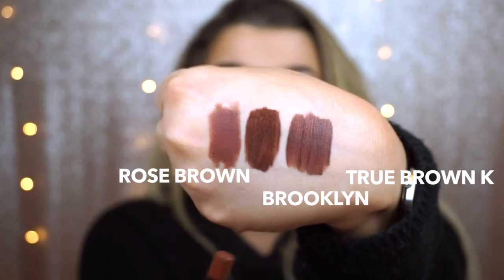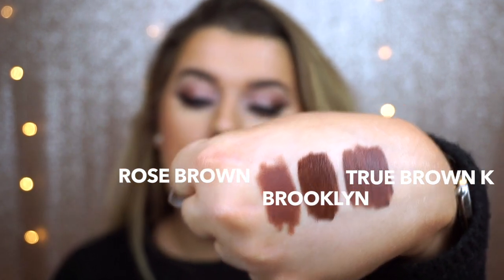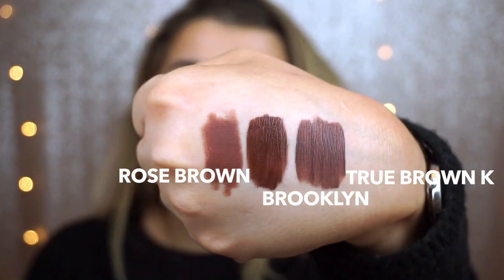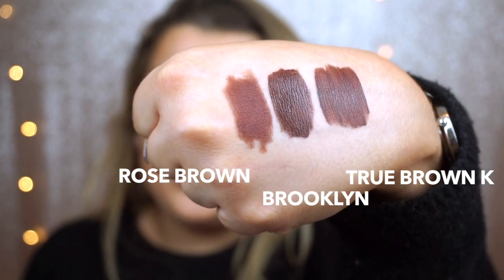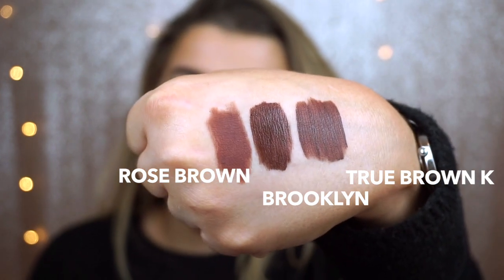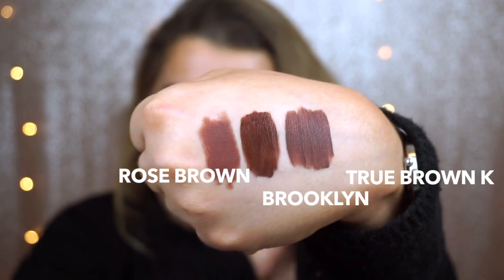The two dupes I found for True Brown K are the Ofra liquid lipstick in Brooklyn and the NYX lip liner pencil in Rose Brown. Here's a swatch of the Ofra Brooklyn next to True Brown K, and here's the Rose Brown pencil. I also think the MAC Pro Longwear lip pencil in Bittersweet is a really nice true brown that would work well too. A lot of people are scared to wear brown but it looks absolutely stunning, especially on more tan skin tones. And remember, you can use the code 'Rachel Leary' on the Ofra website for 30% off.